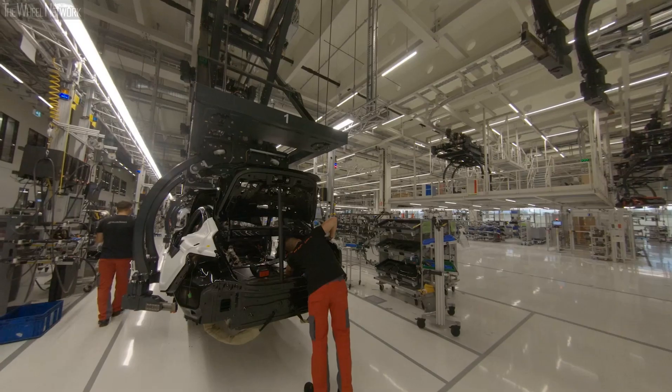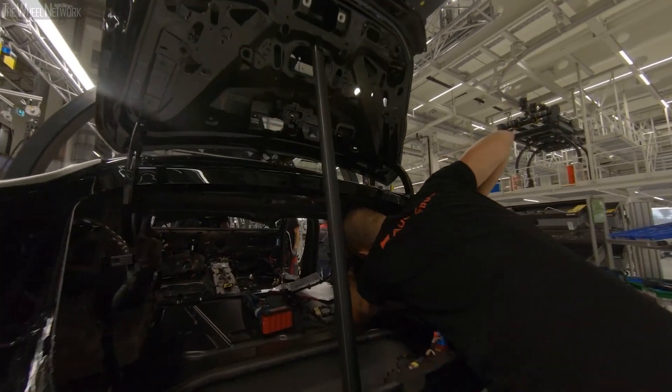The Audi e-tron GT stands for Vorsprung durch Technik because this car is packed with innovations. That also goes for its cradle, the famous Bollingerhofer, where we produce the Audi e-tron GT together with the Audi R8 — two high-performance extremes from one assembly line, one fully electric and the other a V10 petrol engine. That's an absolute first, and it is only the beginning. With the Audi e-tron GT, Audi Sport enters the world of fully electric mobility as our commitment to the company's CO2 target, with high performance at the highest level.